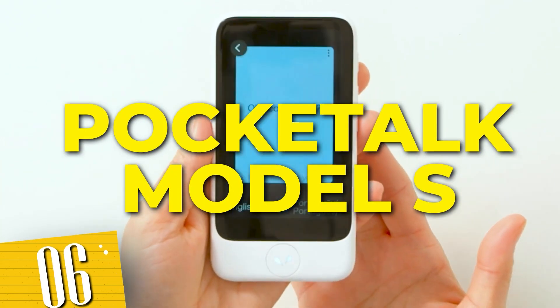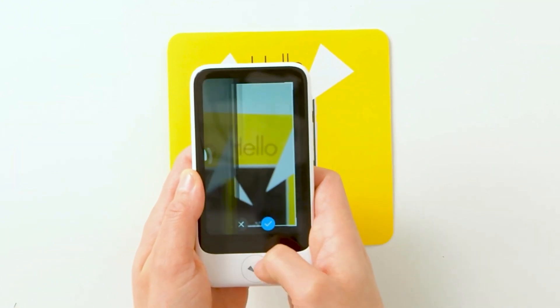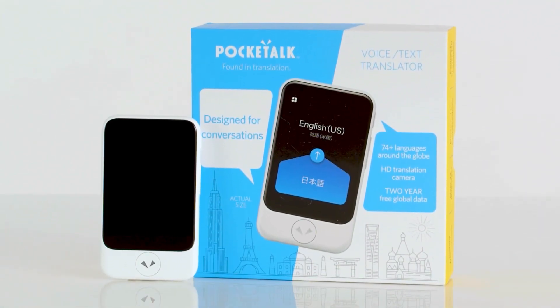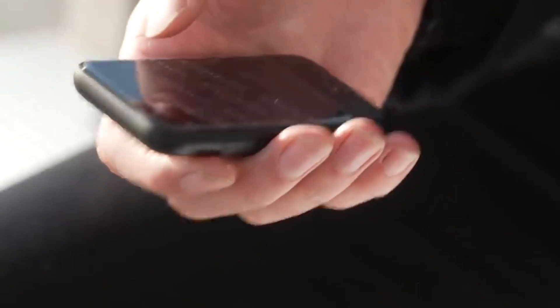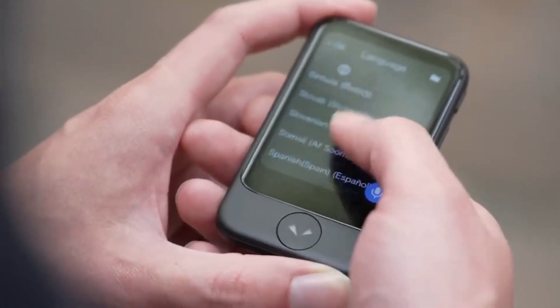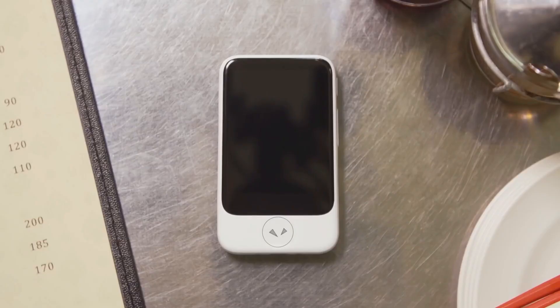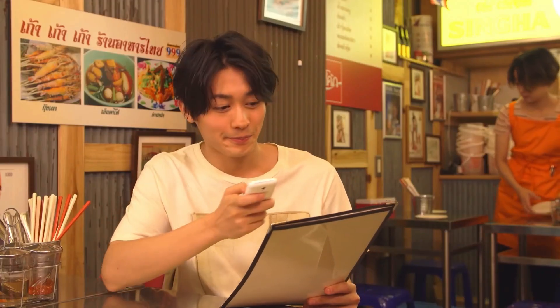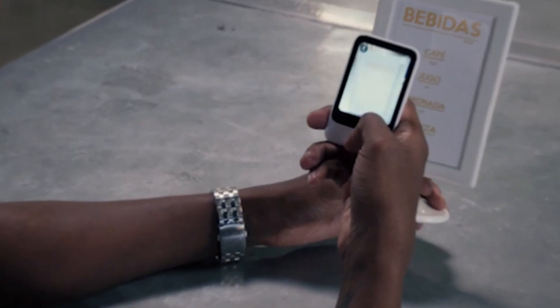Number 6: Pocket-O Model S. Equipped with a built-in camera and powerful translation technology, it enables real-time conversations in over 70 languages. Simply speak or type your message, and watch as the Pocket Translator device translates it instantly. The potential of this pocket-sized gadget goes beyond its size, guaranteeing seamless interactions during your travels, business ventures, and connections with individuals from various backgrounds. Embrace the power of global communication with the Pocket Translator device by your side.